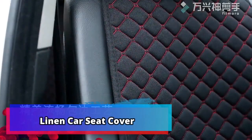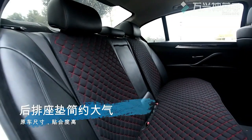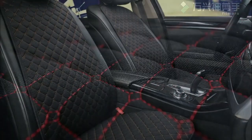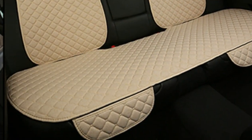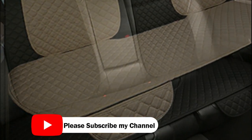Product number 2: Linen Car Seat Cover. Summer is quickly approaching, and it's important to make sure your car is ready for the additional heat. A great way to ensure your car's interior is not damaged or ruined by the sun is by investing in a linen car seat cover protector. This protector is a universal fit and can be used in the front or rear seat, as well as back cushion pad mat and backrest. Not only will this product keep your car clean and free of potential damage, but it will also give you peace of mind knowing your car is better protected.